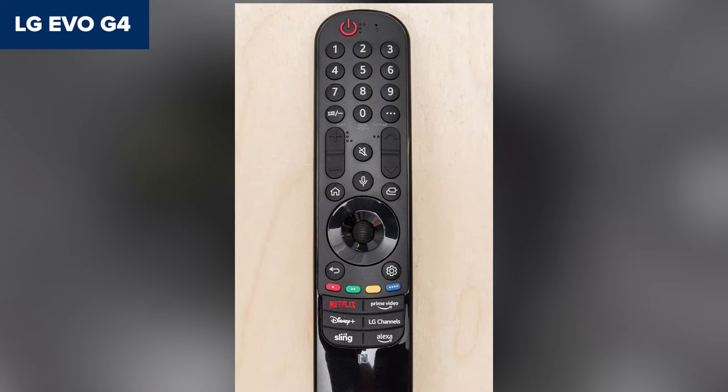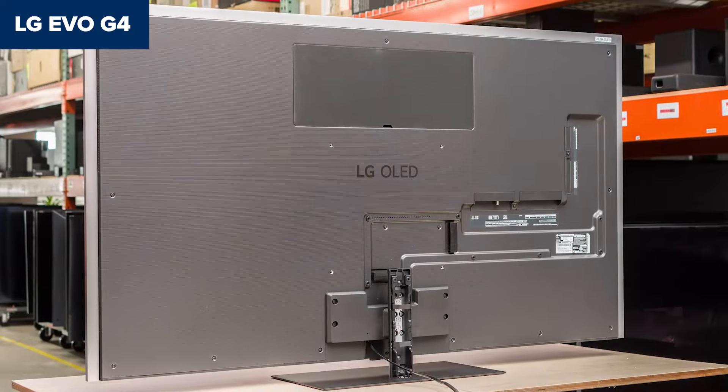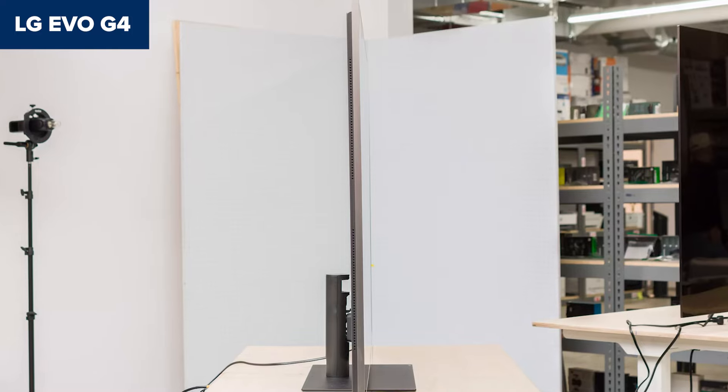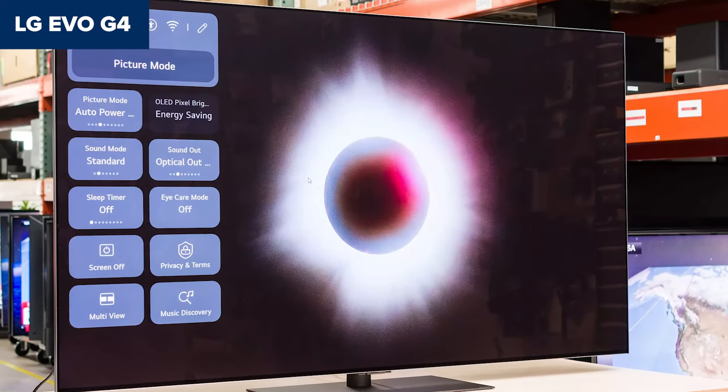However, the aggressive automatic brightness limiter can be a distraction during bright scenes. Also, it's not the largest screen in this price range, which might leave some buyers craving more real estate. If you're looking for a mid-sized premium TV for an immersive experience in a darker room, the LG Evo G4 should be on your shortlist.